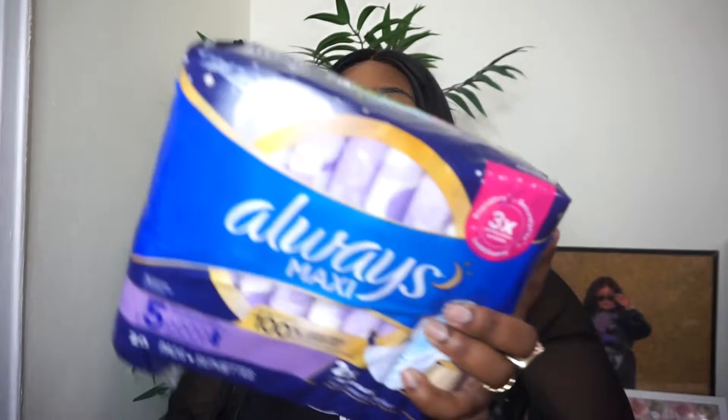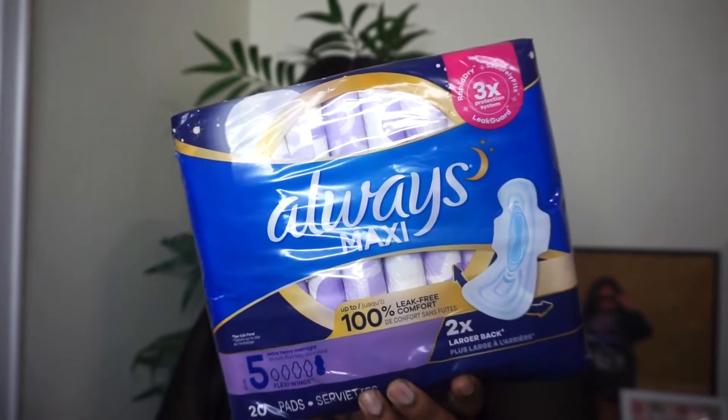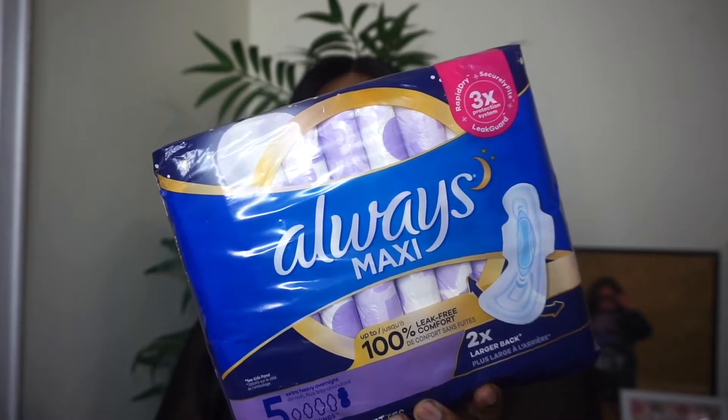For pads, I love Always — and these are my favorite, especially at night. They're thick — people call them diaper pads — but at night you need to be secured and these cover all angles. I use them during the day too but I really love them at night. You can never go wrong overstocking on tampons and pads because as a woman you're always gonna need them.